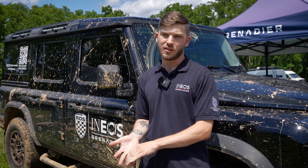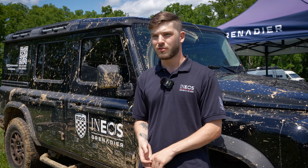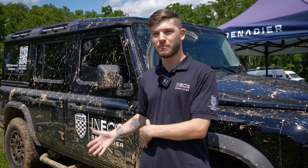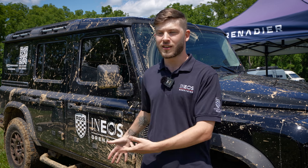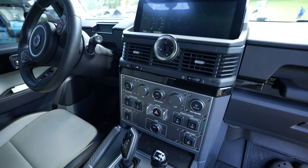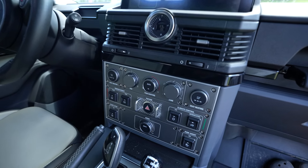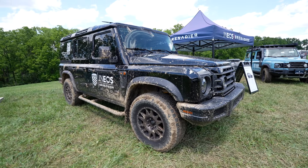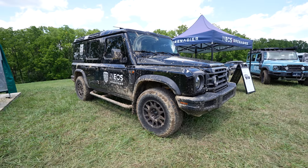Not only when you buy an INEOS are you buying a vehicle, but you're also buying into kind of like a membership — think of it as a country club but for cars and overlanding. Not only are you buying a car, but you're also getting access to their ski clubs overseas in Europe, you can be part of their cycling team, and they also have rowing.